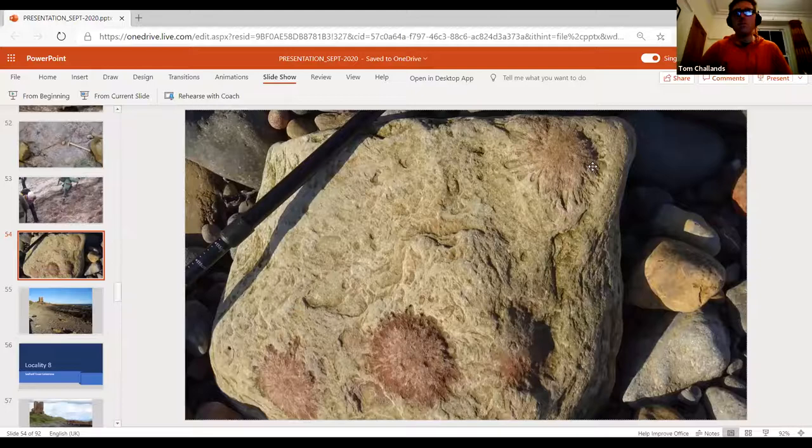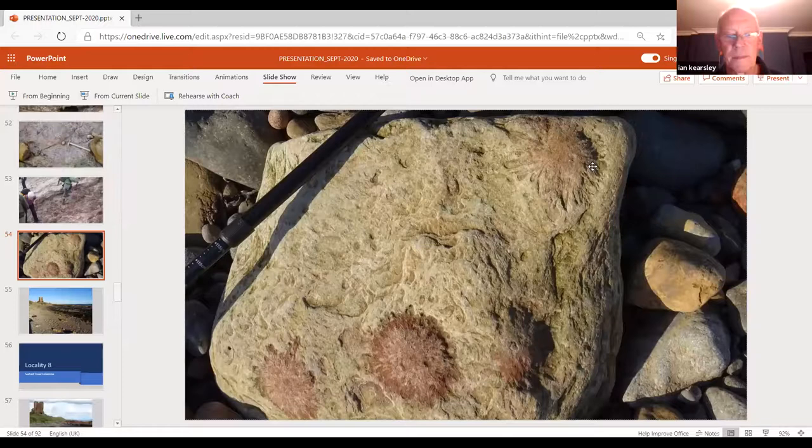The Joppa field trip, the last field trip, is unfortunately cancelled. Everybody tomorrow take care, and thank you very much, Ian, once again.